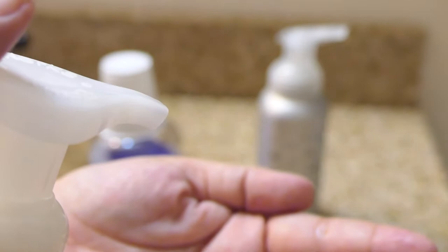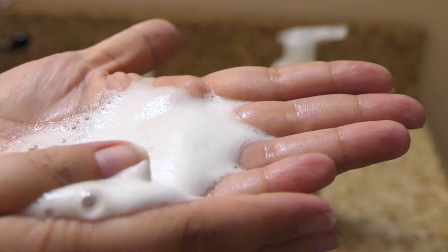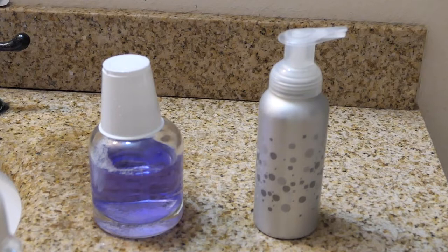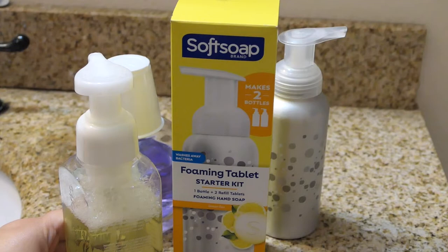Lemon fizz in a repurposed Bath & Body Works bottle — the pump is easier to use. It still seems kind of watery, but not as bad as the coconut was. I like the lemon fizz more than I liked the fresh coconut, but I still am not really loving it. It's still on the watery side, and the smell — it's not bad, but it's just not something I really want to be smelling all day.